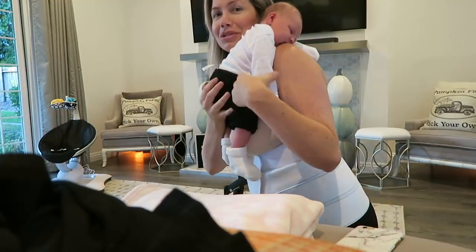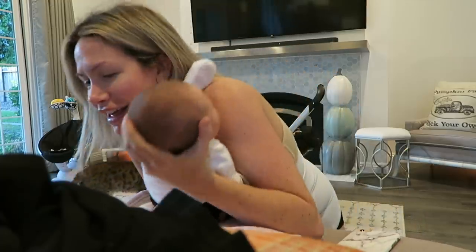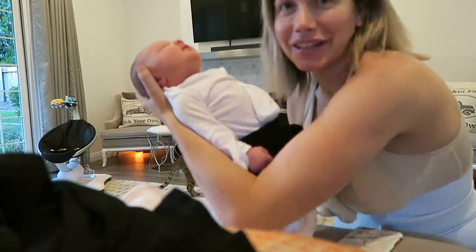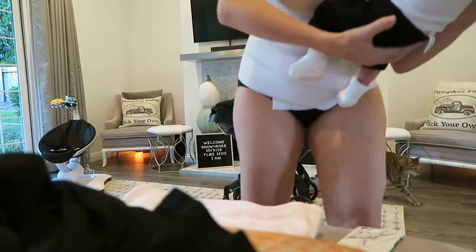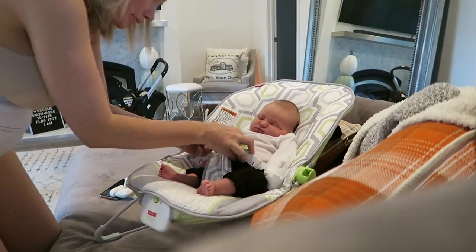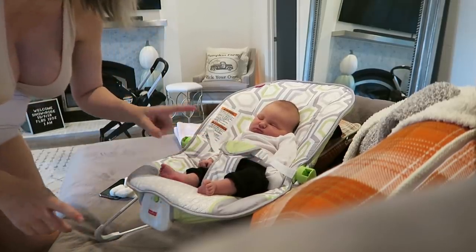She's so tired. Look how tired she is. I'm gonna put her in her little thing.